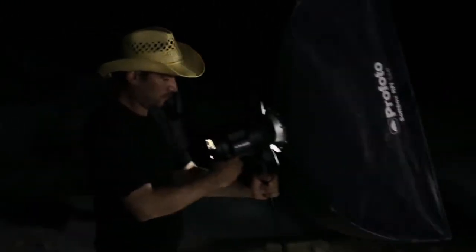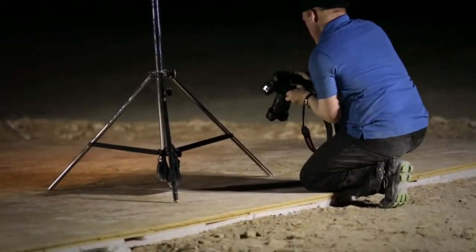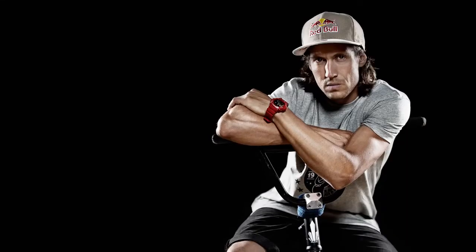My last shot is what I call a hero portrait. I want Vicky to look very tough. Two R-Vice strip softboxes left and right with soft grids and one soft light reflector from the top. This is great.